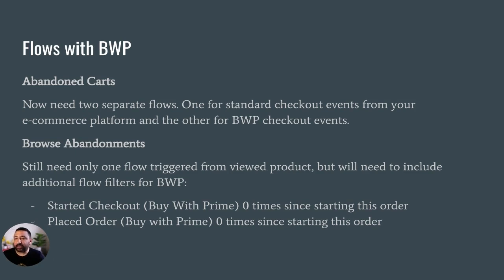One impact is on the abandoned cart flow. We now need two separate flows: one for standard checkout events from your e-commerce platform and the other for the Buy With Prime checkout event. Basically the flow has to be duplicated, because with two different triggers it requires two different flows.